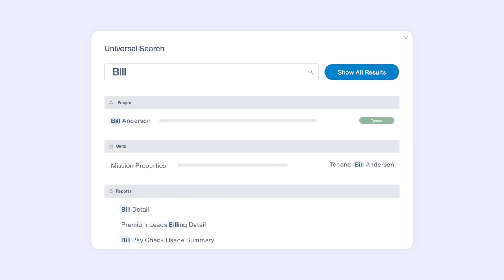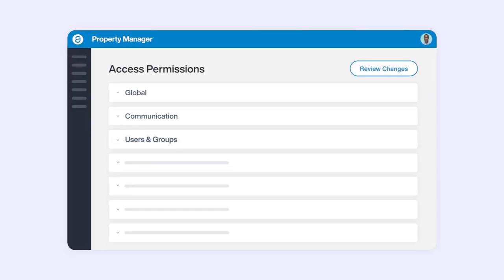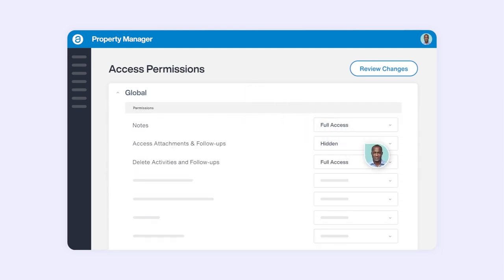every contact, every property, every vendor, and every work order with just a few keystrokes. Custom user roles let you decide exactly what every team member can view and modify, allowing you to distribute work to your teams in a controlled and managed environment.